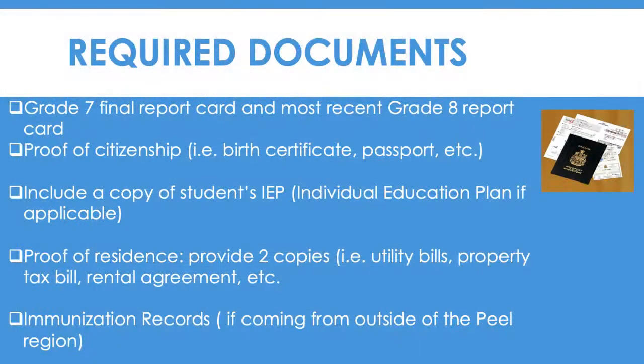Required Documents. Please include scanned copies of the student's Grade 7 Final Report Card and most recent Grade 8 Report Card, proof of citizenship such as a birth certificate or passport, a copy of the student's IEP (Individual Education Plan) if applicable, and two copies such as utility bills for proof of residence. If the student is coming from outside of the Peel Region, please include a copy of the student's immunization record.